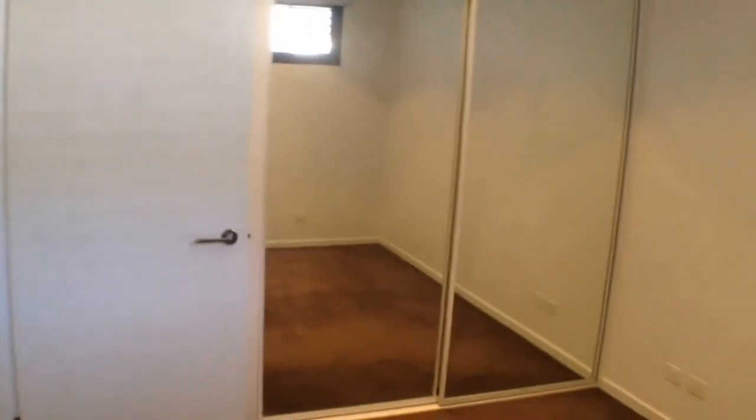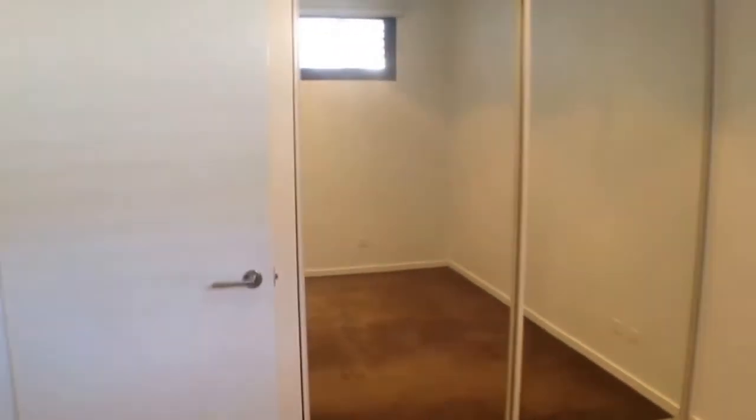Moving into our bedroom now, as we can see another excellent sized room — plenty of room for a queen size bed, bedside tables and a tallboy. We've also got double mirrored wardrobes down the end to hang all of your clothes.